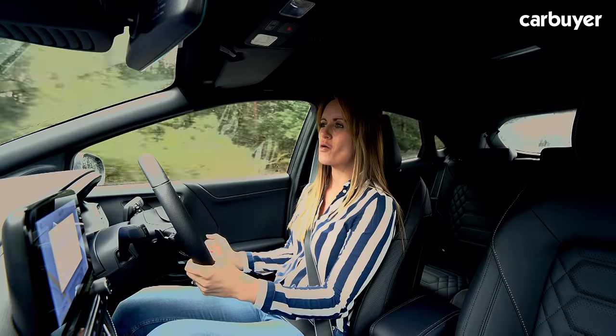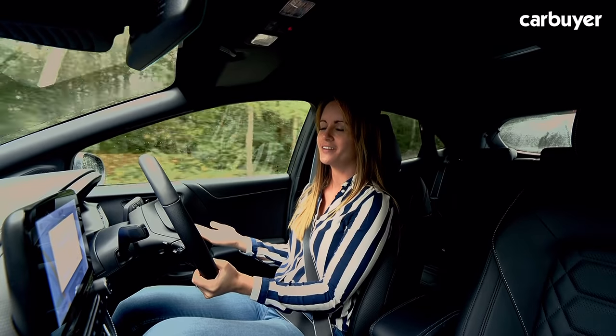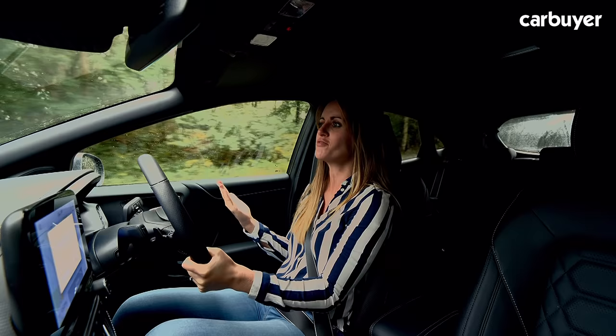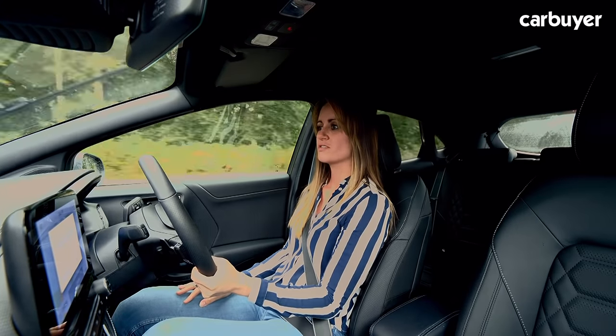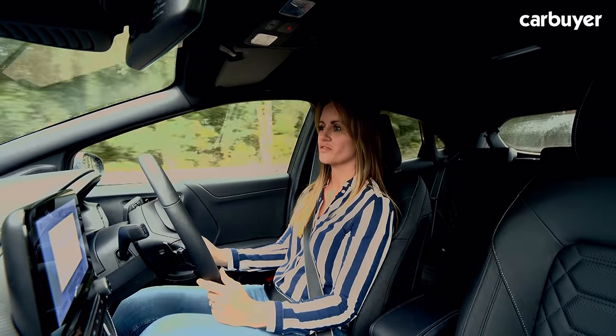It's a shame because the three-cylinder one-litre EcoBoost petrol engines are so quiet that you only really hear them when you put your foot down and rev really hard. Otherwise it just makes for a really calm, smooth ride — though as a former Puma owner, I want it to be a little bit more fun like it was before.